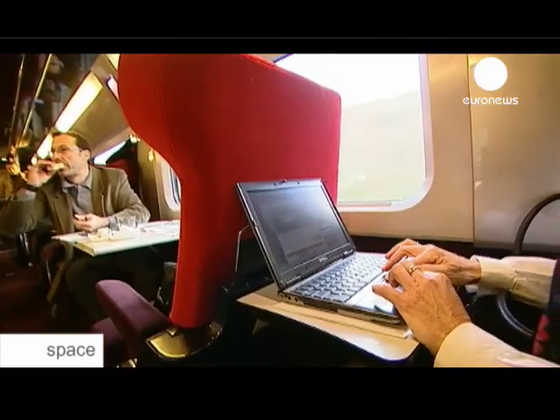You can surf the web, you can read your emails, you can even send presentations that you need to present in Brussels to your colleagues there and so on. It's an extension of the office, but it's inside the train.